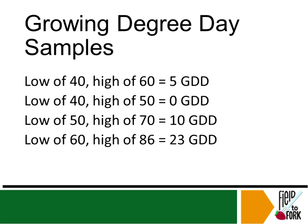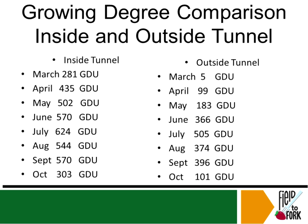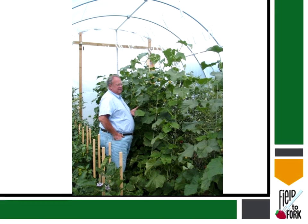Here's an example comparing inside and outside the tunnel. Inside the tunnel, cumulative growing degree units were significantly higher — for example, in March: 281 inside versus 5 outside. As these add up, the sooner the vegetables will ripen. Outside the tunnel you just aren't getting the same growing degree units, so you'll have a later harvest — or sometimes no harvest at all.